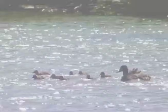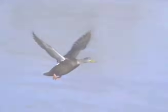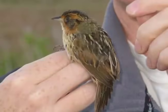Perhaps you have seen some of them: rib mussels, American black ducks, mummy chugs, snowy egrets, great blue herons, and sharp-tailed sparrows.